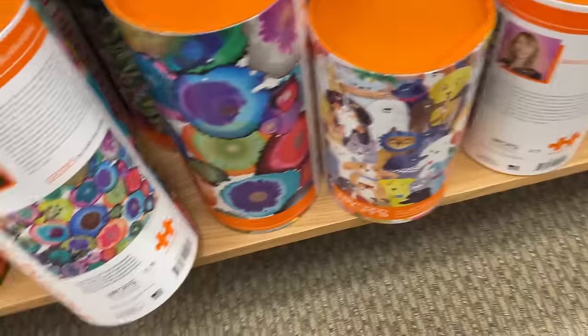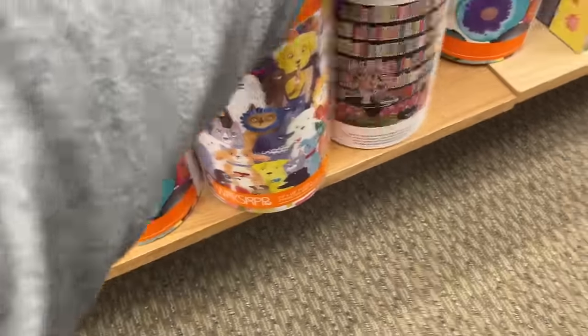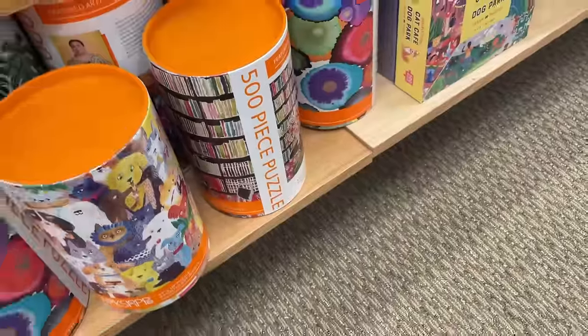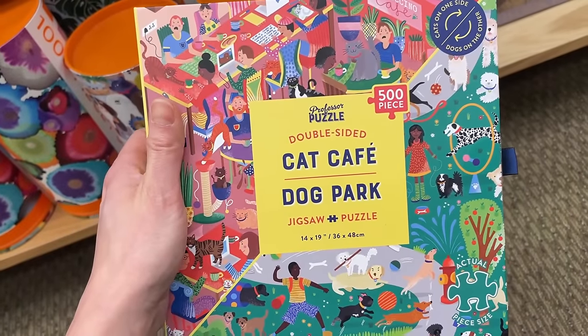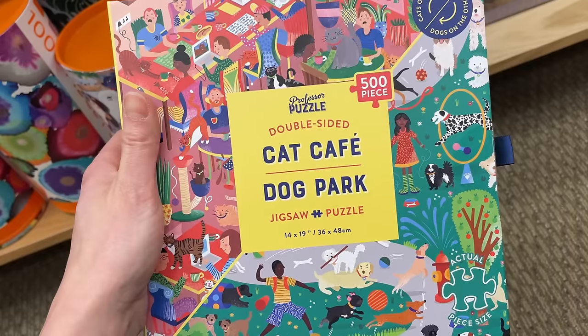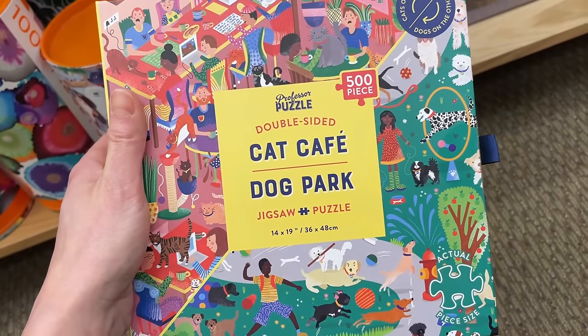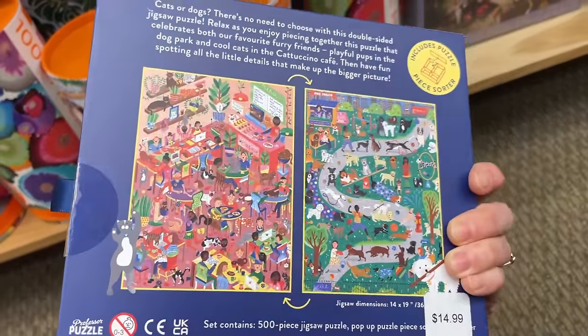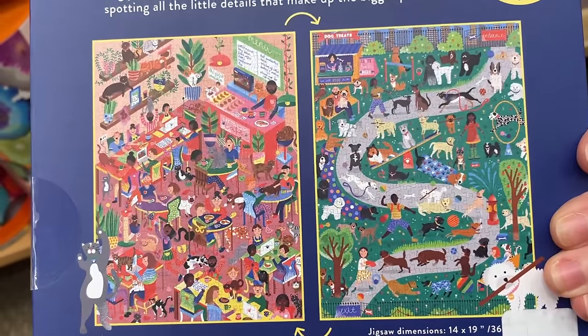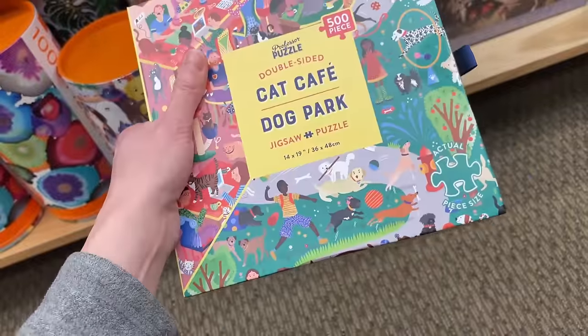We have one here from Professor Puzzle - 500 pieces, also double-sided. Cat Cafe and Dog Park - that's interesting. So you pick which one you want to do and work accordingly. You get two puzzles in one set.